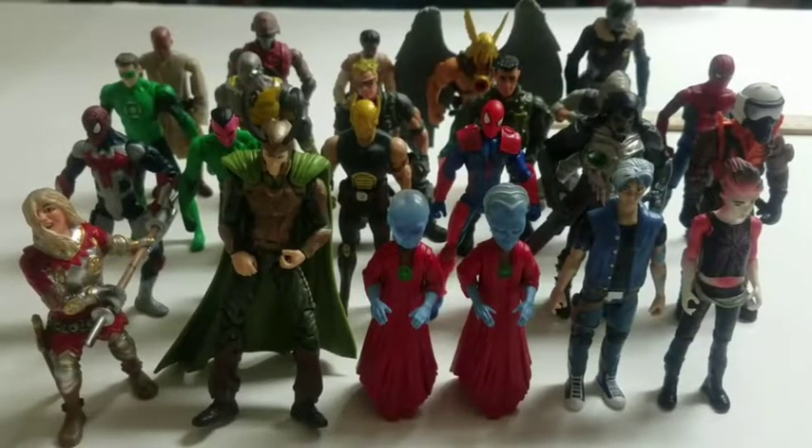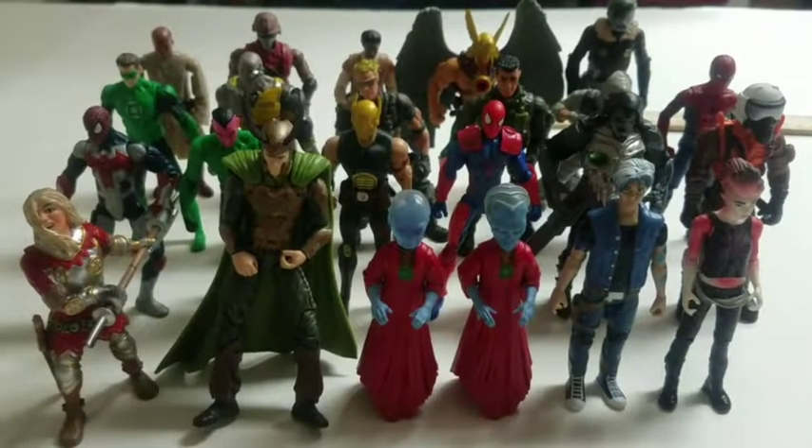What's up everybody, this is Bob Hollywood with Bob's Holly World. Today I'm bringing you the second episode of Civvies: Soldiers, Spacemen and Superheroes.